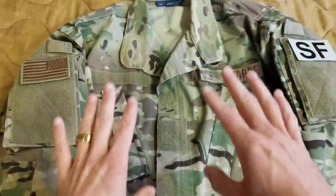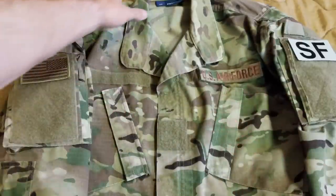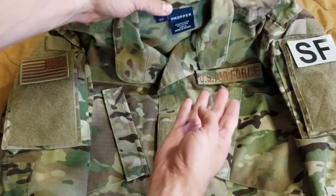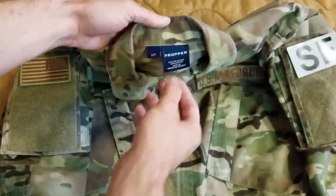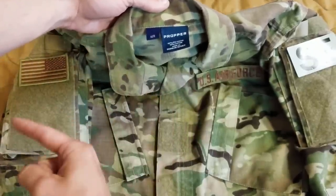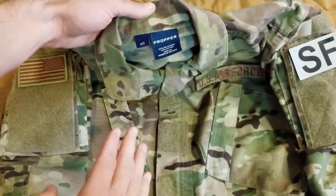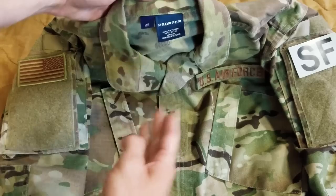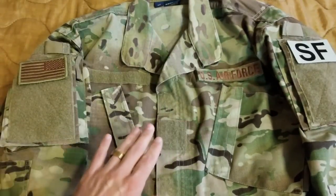Starting off with clothing really quick. These are OCP pattern. For my specific branch, I prefer the Propers because this is what's going to be authorized coming up in the next year. The United brand is not going to be authorized as of this video — could change, who knows. This stuff wears pretty well, I don't mind it.